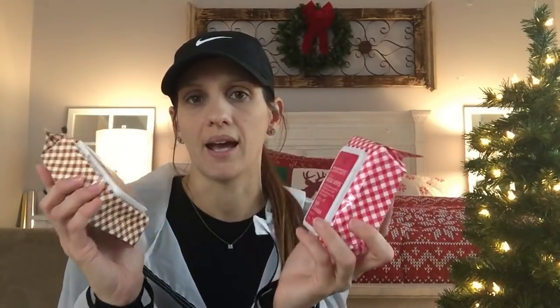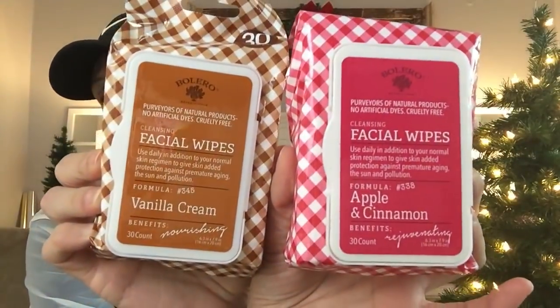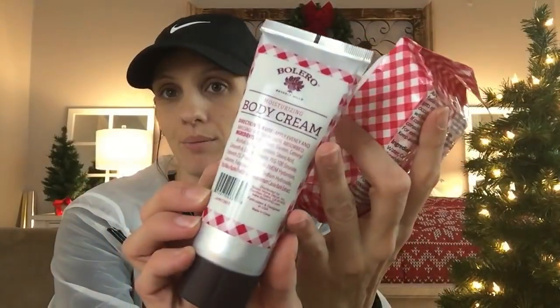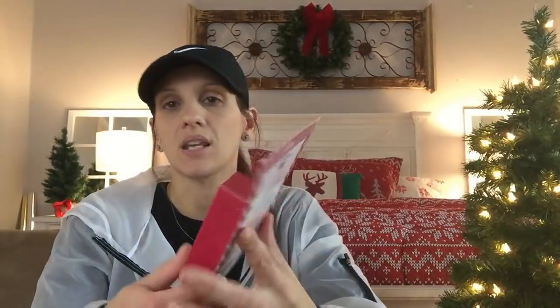Some of the stuff I've already hauled before so I'll go through some of this rather quickly. I think some of the greatest things at Dollar Tree right now are these little packages by a company called Bolero. It's a line of facial wipes, soaps, bath bombs, and roll-on perfumes. They're natural products with no artificial dyes and they're cruelty-free. They have different scents — apple cinnamon and vanilla — and they make corresponding products for each, like a body cream.